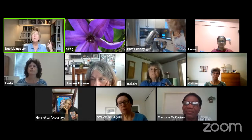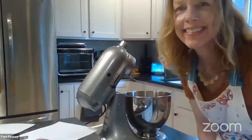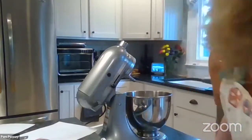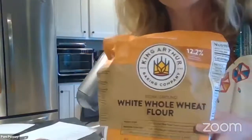I put one cup of white and one cup of white whole wheat flour in the KitchenAid. Pam, just a reminder — if you want a closer view of Pam, click on her picture in the right-hand corner where it has the three dots, click on the three dots, and pin her to the first screen. You'll get a larger picture. Can you show us that flour again? This is King Arthur white whole wheat flour — I found it at Target and our Meijer grocery store.